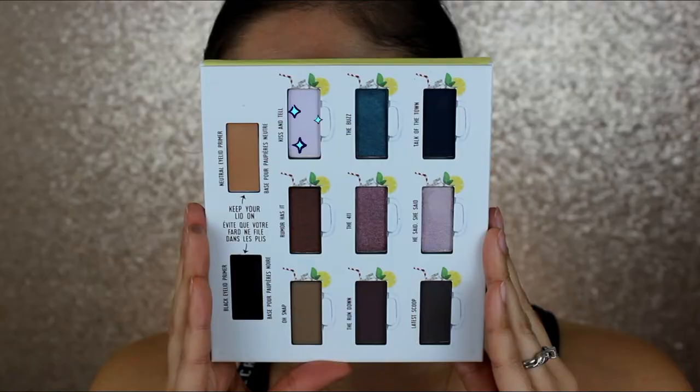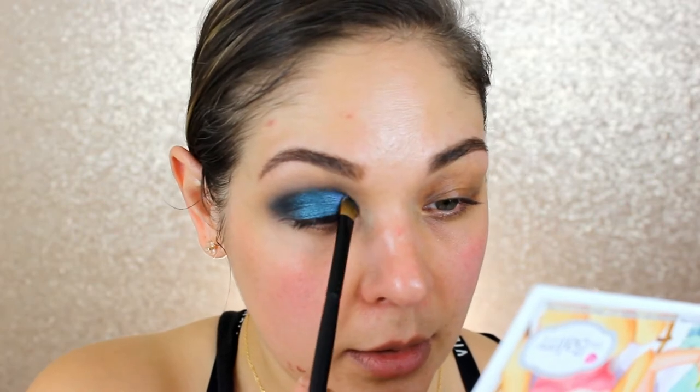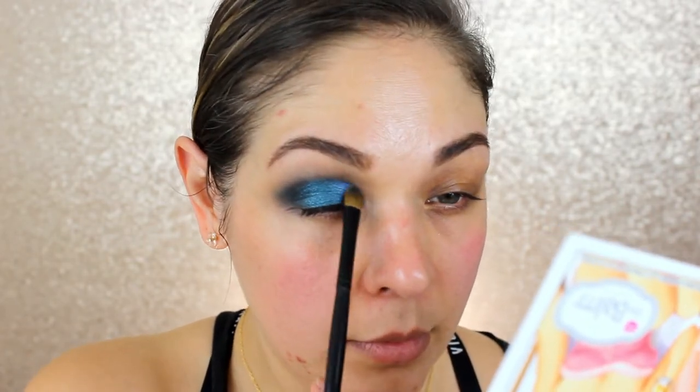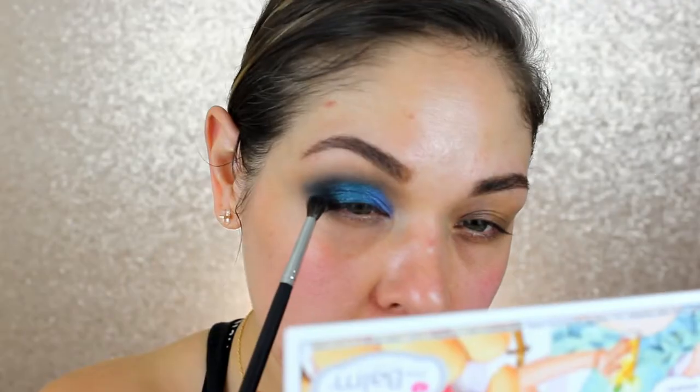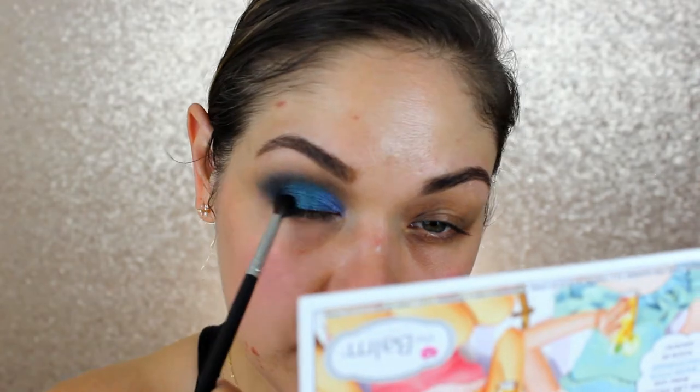Using the same brush I used with 'The Buzz,' I apply 'Kiss and Tell' — it really does have a blue shift. It's really neat to have the two different bases conveniently inside the palette. Now with a Morphe M506 fluffy blending pencil brush, I grab a little more of 'Talk of the Town' to blend further into the outer corner and lower lash line.